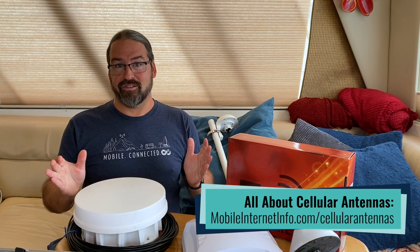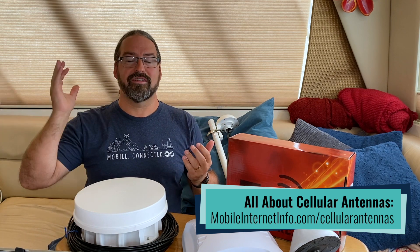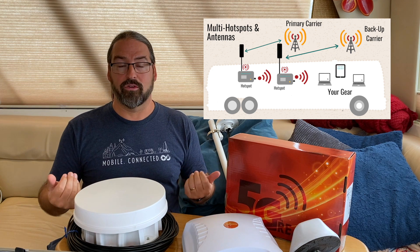I'm Chris with the Mobile Internet Resource Center, here today to talk about 5G-ready antennas and what it means for an antenna to be 5G-ready. Antennas are the piece of a cellular reception system that actually pulls the signal out of the air and runs it down wires into your routers, hotspots, or whatever you have inside that is the actual modem communicating.